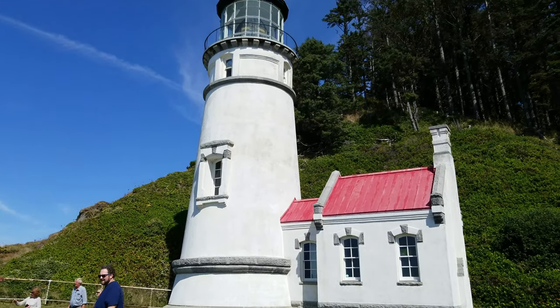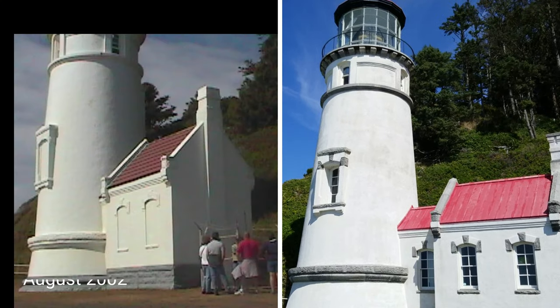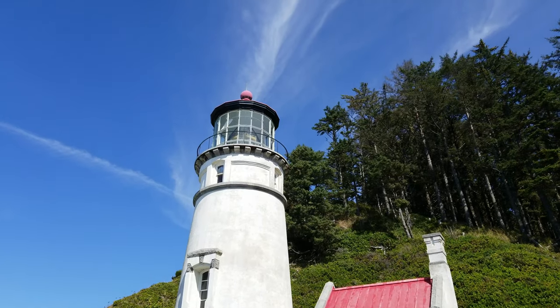I want to show some of the renovations visible from the outside. On the left is a low-res picture I took back in August of 2002. You can see that they've opened up windows that had been previously blocked off. The roof of the workroom has been replaced. A lot of the small details above the windows and around the base of the tower have had their white paint removed to reveal their more natural colors.